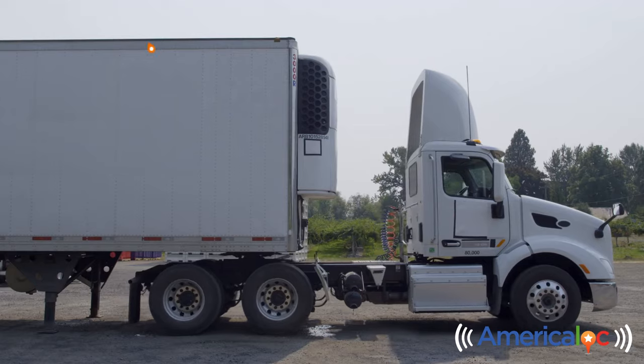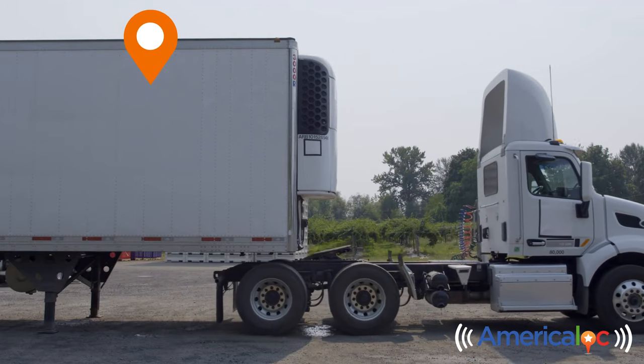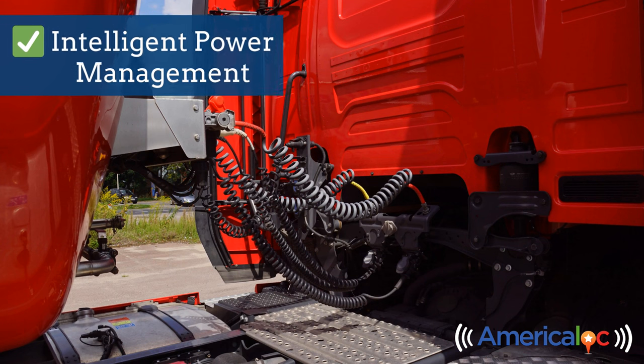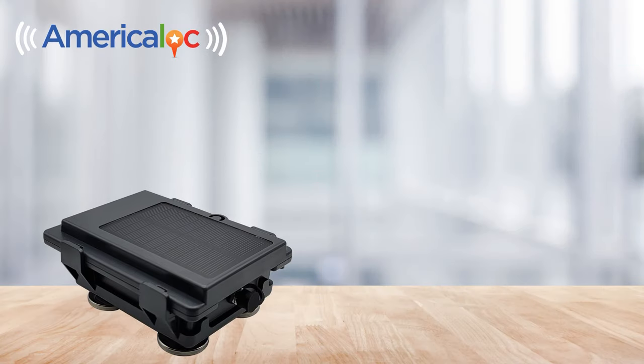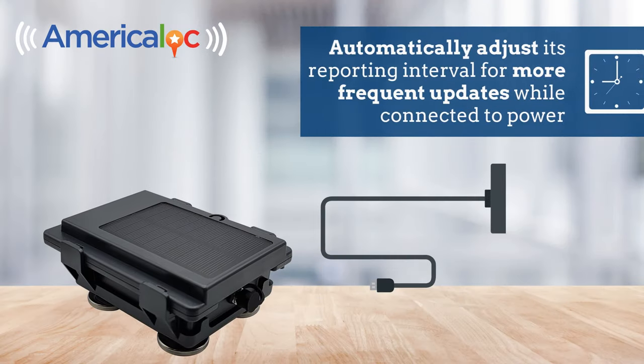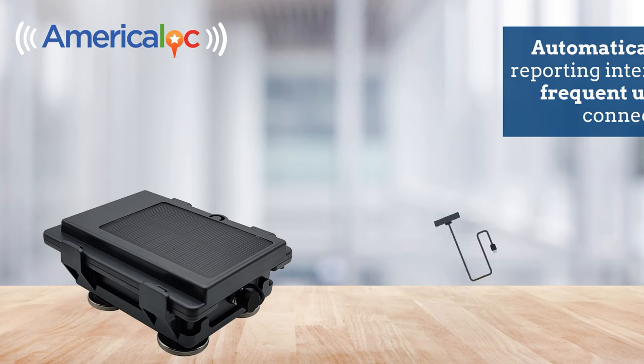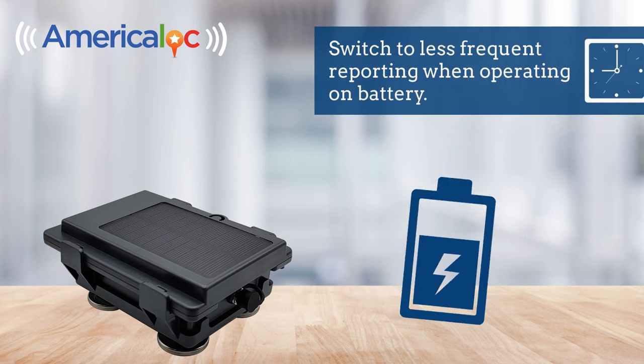When using the device on an asset that occasionally receives power, you can configure the unit for intelligent power management. This feature enables the unit to detect when it is hardwired and automatically adjust its reporting interval for more frequent updates while connected to power, and switch to less frequent reporting when operating on battery.